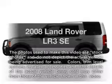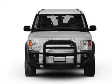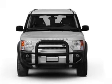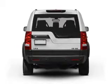Get noticed in this 2008 Land Rover LR3. If you're looking for a first-rate auto, this one could be yours today. With a powerful 8-cylinder engine connected to a smooth-shifting 6-speed automatic transmission.